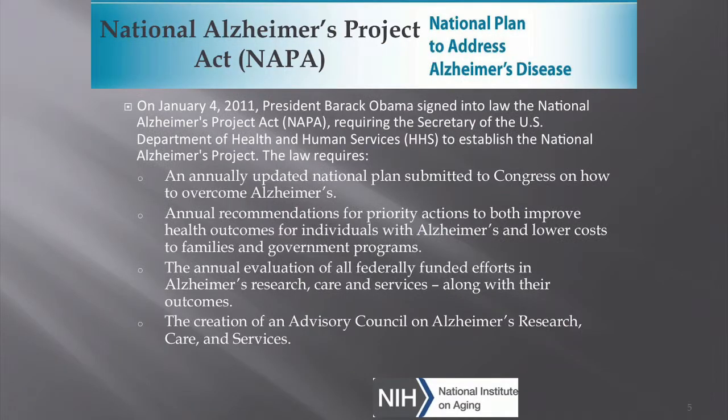Moving on to the National Alzheimer's Project Act — it was signed into law in January of 2011. It requires the Secretary of HHS to establish the National Alzheimer's Project. It requires an annually updated national plan submitted to Congress on how to overcome Alzheimer's disease, annual recommendations for priority actions to improve health outcomes and lower costs, the annual evaluation of all federally funded efforts in Alzheimer's research, care, and services, and the creation of an advisory council on Alzheimer's research, care, and services.